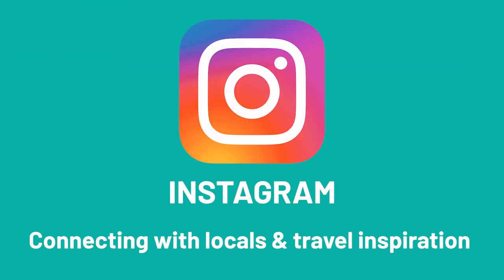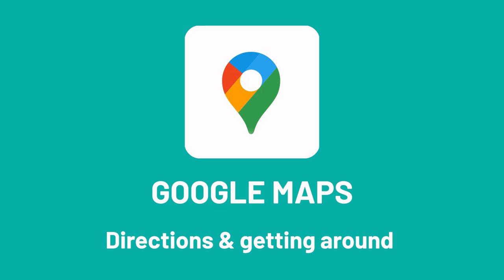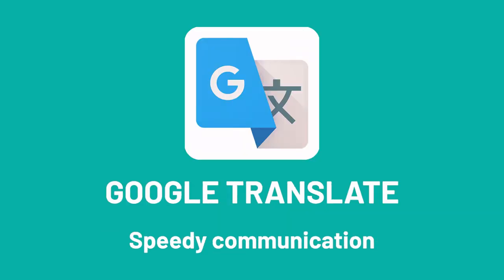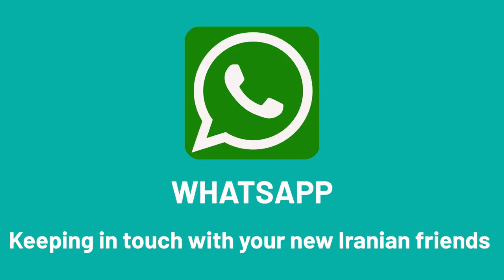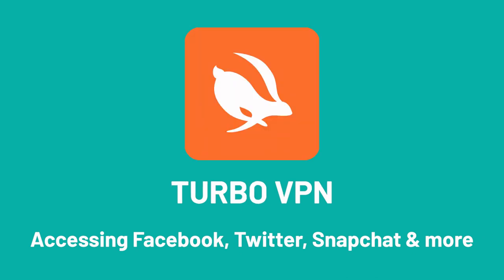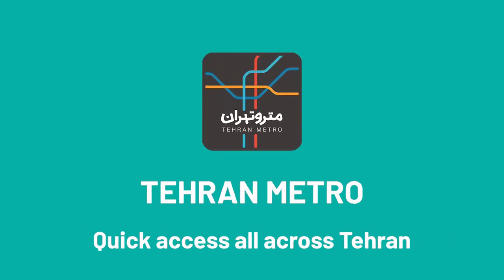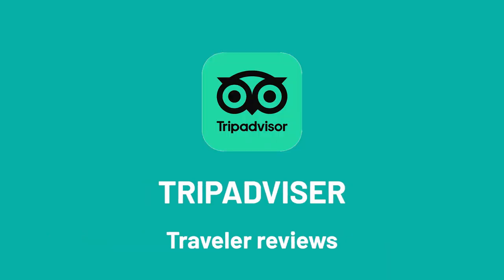Just to review: the apps we mentioned were Instagram for connecting with locals and travel inspiration; Foursquare for finding the best restaurants and hidden gems; Google Maps for directions and getting around; Snap for ride-sharing in urban centers; Google Translate for speedy communication; WhatsApp for keeping in touch with your new Iranian friends; one of the five VPNs — NordVPN, TurboVPN, Windscribe, SkyVPN, or StarVPN — for accessing Facebook, Twitter, Snapchat and more; Tehran Metro for quick access all across Tehran; and TripAdvisor for reviews and asking questions from other travelers.